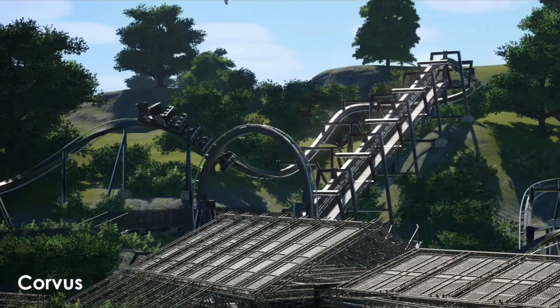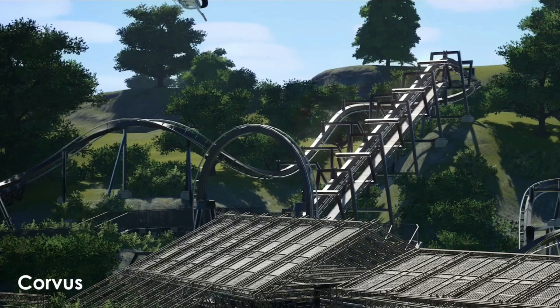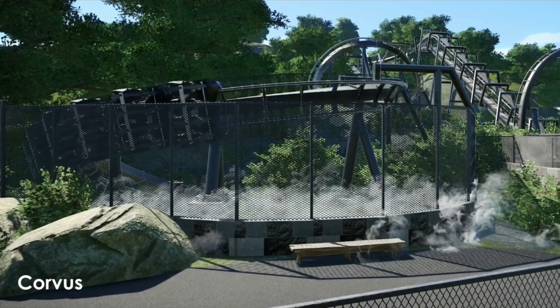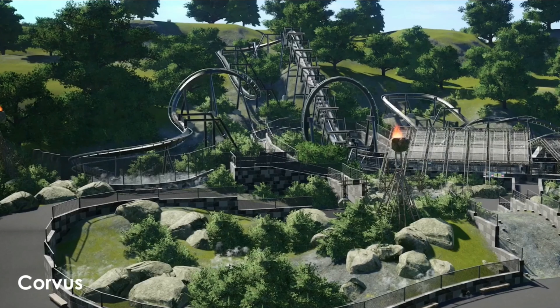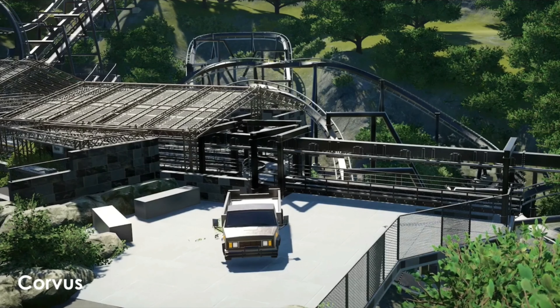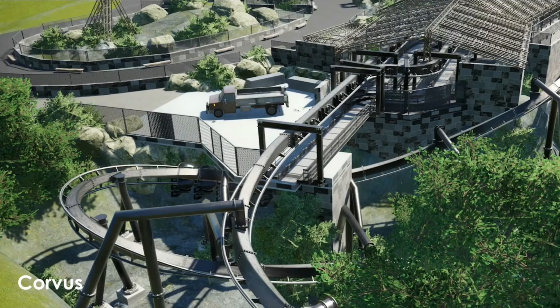Coming in at number two with 17 votes is Genesis created by Corvus. This was another absolutely fantastic realistic invert. It was so smooth, it had great pacing. It was inspired by Nemesis, you could tell, and it was just really cool.